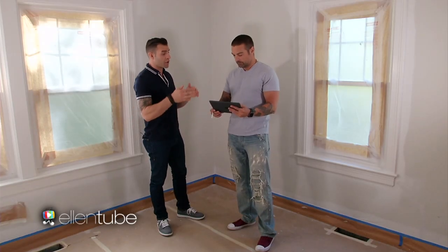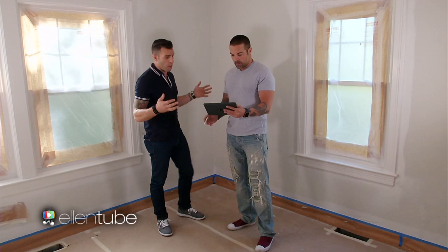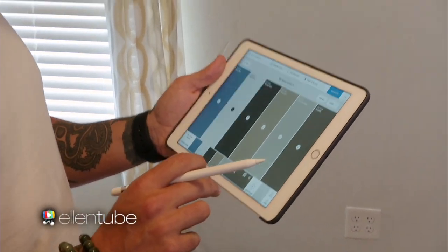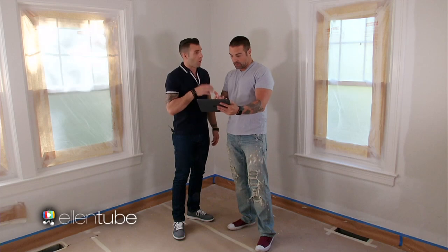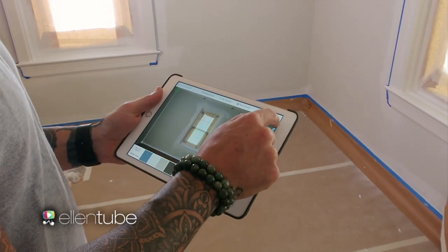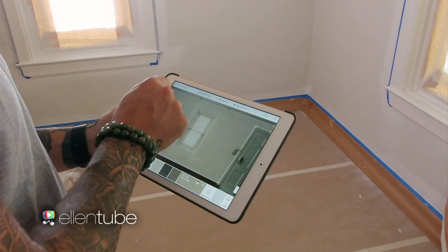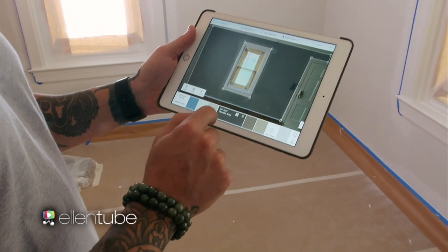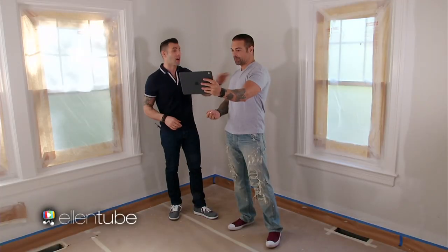We're in the master bedroom. Let's look at the Sherwin-Williams colors and see what we really want. Using the ColorSnap Visualizer app, we basically have everything we need. So Earth Tone family here — feature wall — I want to go with a dark gray. We'll take a photo, outline the wall, subtract the window, add the color, and done. That is perfect. I love it.